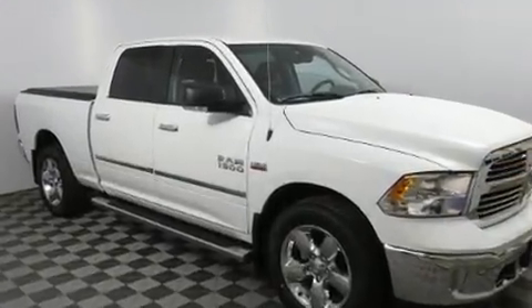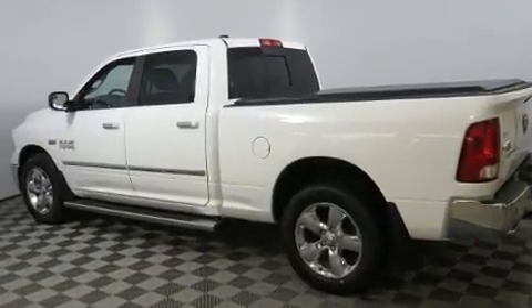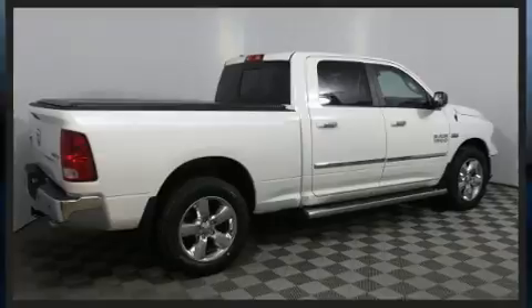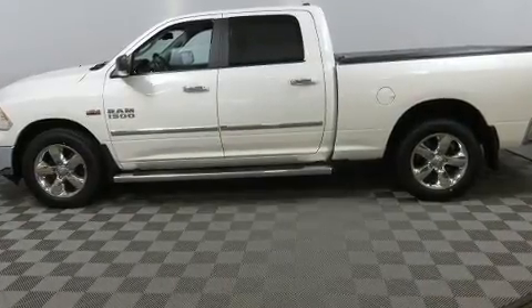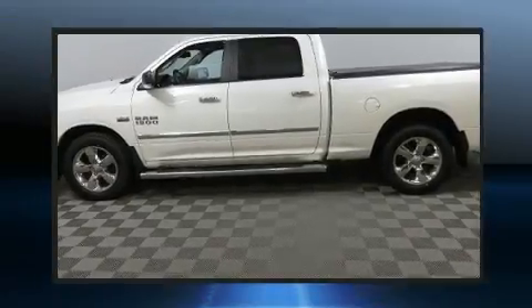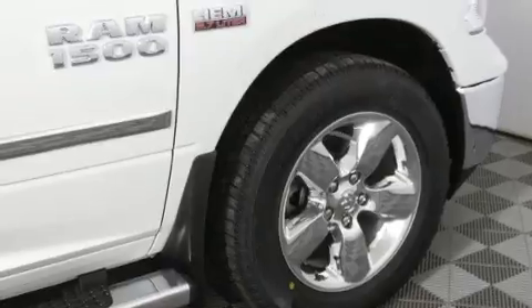It features four-wheel drive capabilities, a durable automatic transmission, and a powerful eight-cylinder engine. The following features are included: a tachometer, a trip computer, a rear-step bumper, an outside temperature display, and one-touch window functionality.